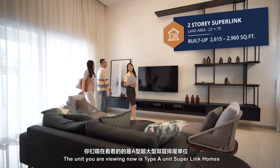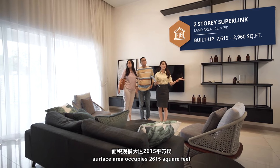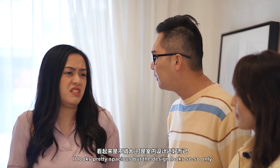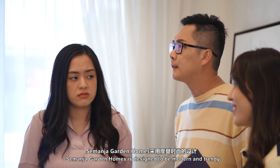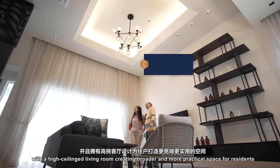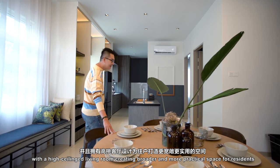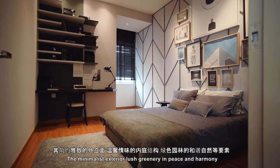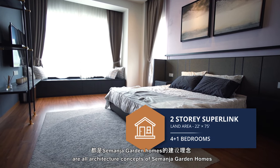The unit you're viewing now is the Type A superlinked home. The surface area occupies from 2,615 square feet. It looks pretty spacious. Semanjah Garden Homes is designed to be modern and trendy, with almost zero dead zones in the interior design, a high-ceilinged living room creating broader and more practical space. The minimalist exterior, lush greenery, peace and harmony — these are all architecture concepts of Semanjah Garden Homes.